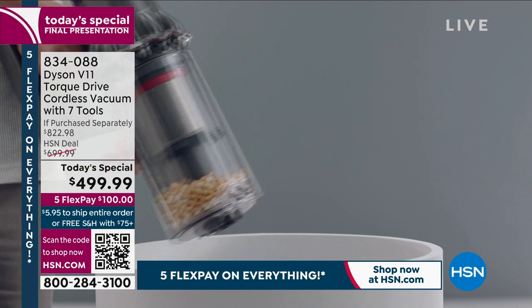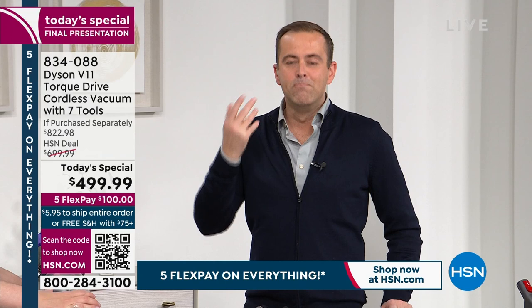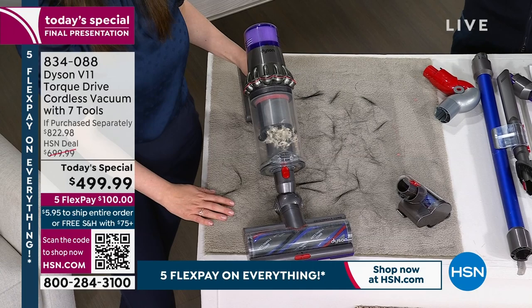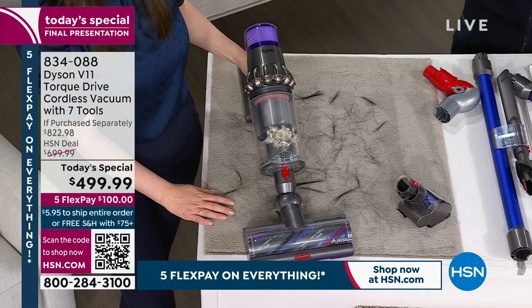Maybe you have an older, heavier, bulkier, corded vacuum and you've wanted to switch to cordless. You won't find better than this, certainly not at this price — a phenomenal opportunity today. Lots of people are placing orders now. They understand people want to watch the full presentation before deciding.